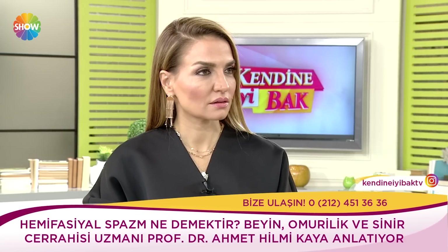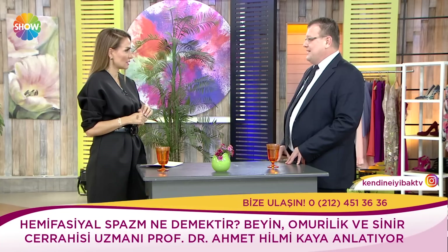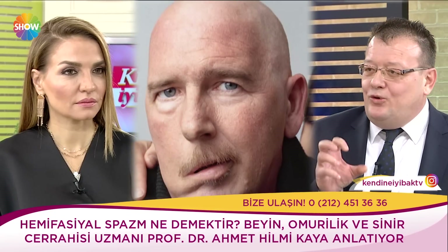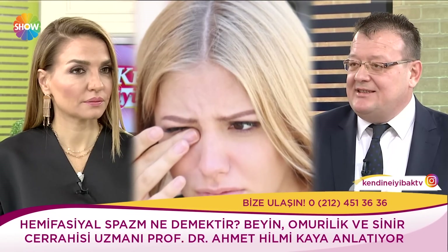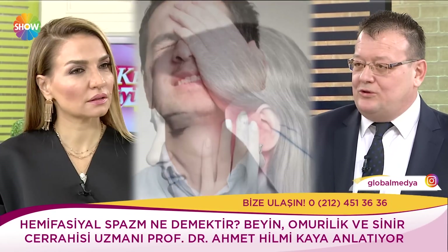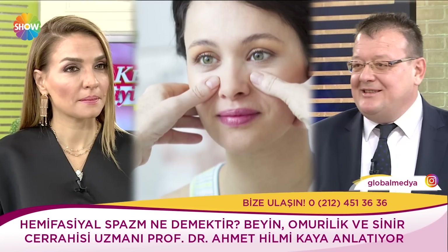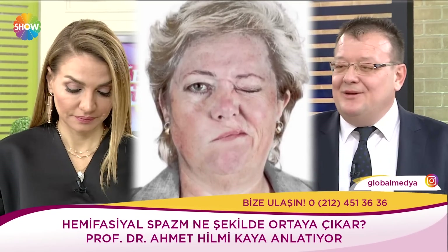Hemifasiyel spazm nasıl kendini gösterir? Şöyle temeline inmek lazım öncelikle. Yüzümüzü besleyen fasiyal siniri var. Beyin sapından çıkar, özellikle kulak civarında, içte seyreder ve sonra yüze dağılır. Yüz mimik kaslarımızı besler. Özellikle göz çevremizdeki orbiküler kas vardır, ağız çevresinde de orbiküler oris. Bu kaslar özellikle gözü kuvvetli şekilde kırpmamızı ya da ağzımızı büzüştürmemizi sağlar. Dolayısıyla bu kasları besleyen sinir fasiyal sinirdir.